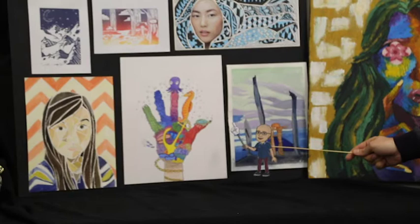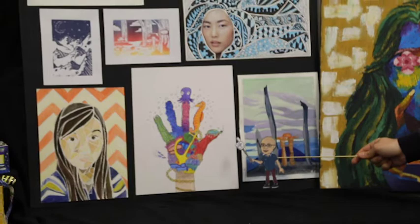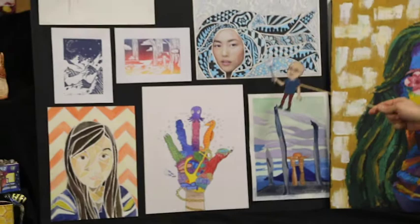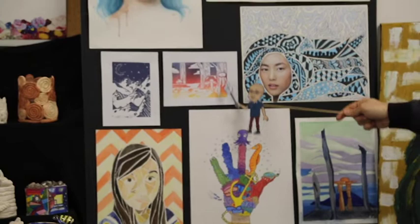As you can see here on the board, we have some examples of different types of drawings done here. You can expect to use things like the elements and principles of design, and materials like pencil, crayon, and markers. You'll be looking at things like pattern, variety, emphasis, and color harmony. In terms of printmaking, we'll also be covering the basics of how to recreate an image over and over again by doing relief printmaking.